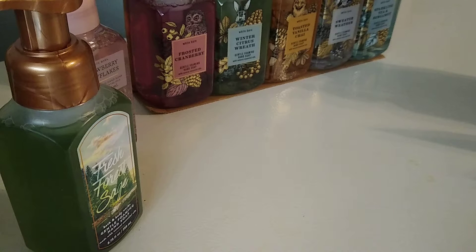Hey guys, I'm here with a quick Bath & Body Works haul. I just need to put this stuff away. It's mostly foam soaps and a couple of things for basically just bath and body type stuff — a lotion and some fragrance.